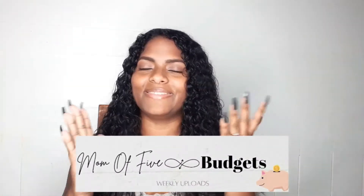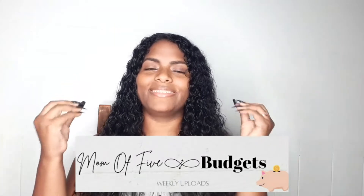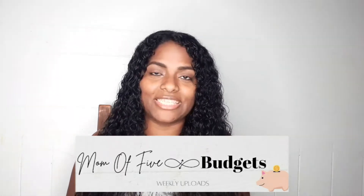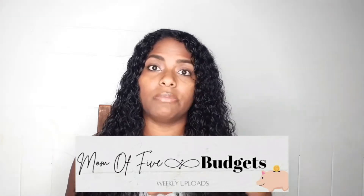I hope you guys like the outro too — it kind of matches the intro. This year I wanted to switch things up and focus more on budgeting. It just interests me more, so that's the new name: Mom of Five Budgets. It's simple because I'm a mom of five and I want to do budgeting stuff.